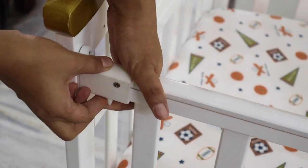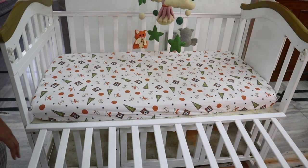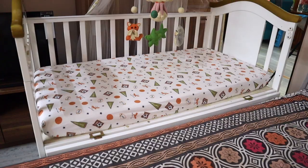A very important feature of this cot is that you can easily attach it to a big bed, so you can sleep close to your baby while still giving your baby their own safe and peaceful space to sleep. Also, this cot has 4-level mattress support, so as your child grows you can adjust the height of the mattress base accordingly.